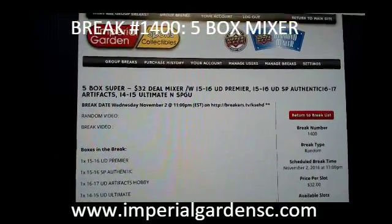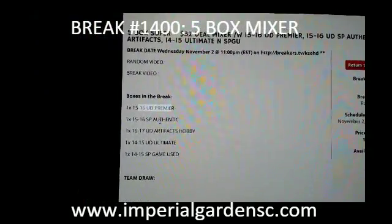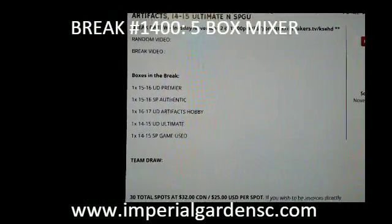Hey everyone, welcome to Imperial Garden's 5 Box Mixer Break number 1400. So we've got Premier, SPA, Artifacts, Ultimate, and Game Used.